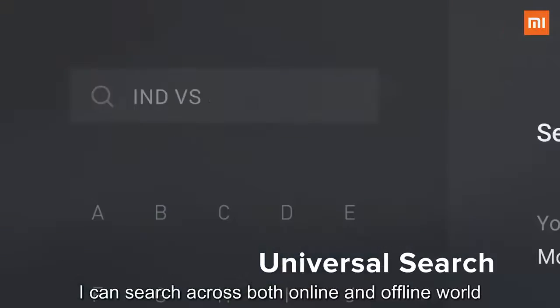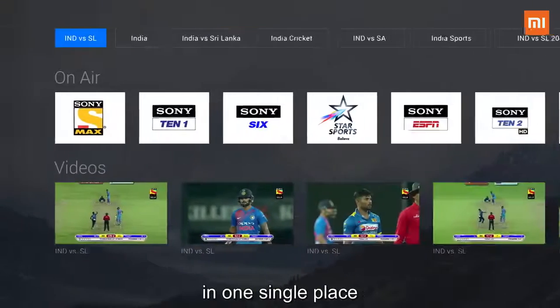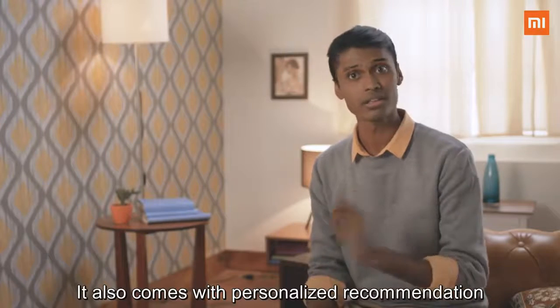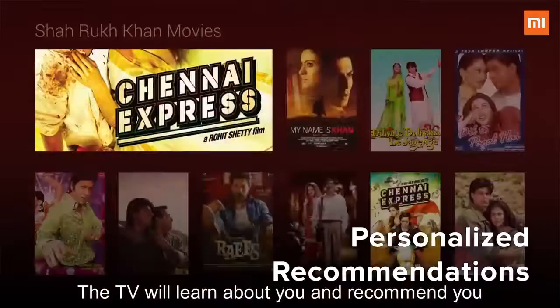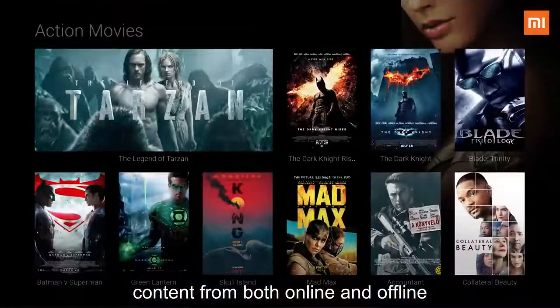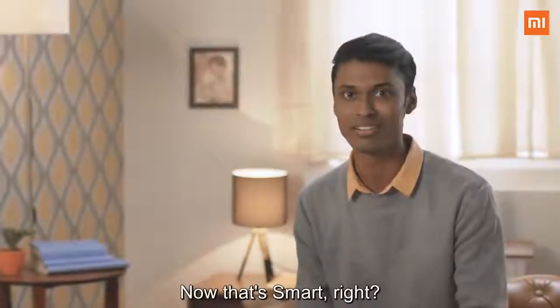It also comes with personalized recommendations. The more you watch the TV, the TV will learn about you and recommend content from both online and offline sources. Now that's smart, right?